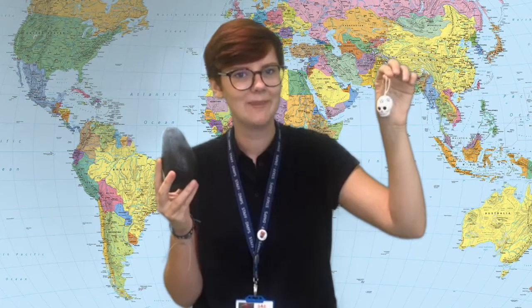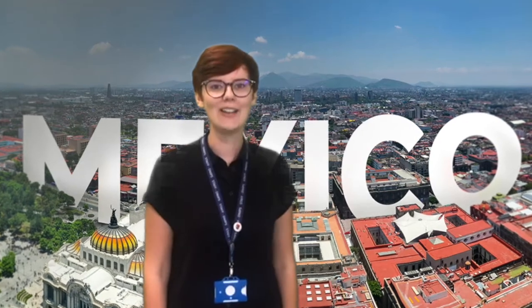And the second is this. Have you ever seen one of these before? Have a think. Do you know where we're going? That's right, it's Mexico. We're going to Mexico today. Let's check where that is.